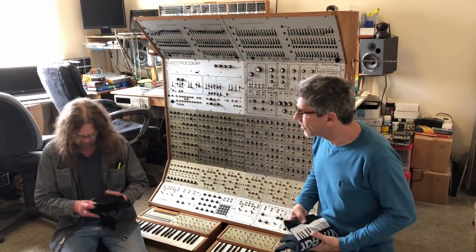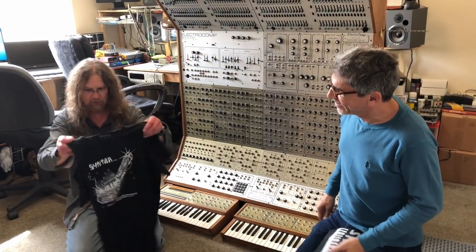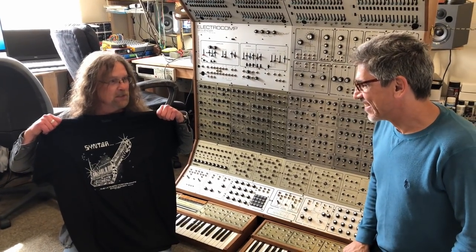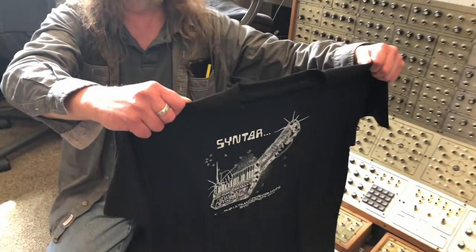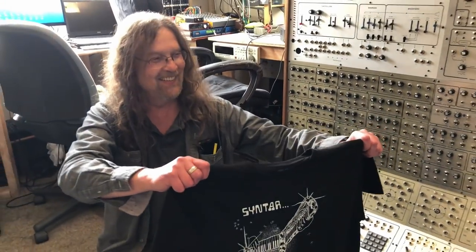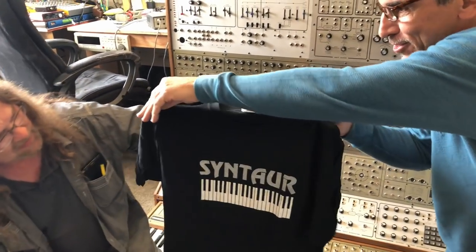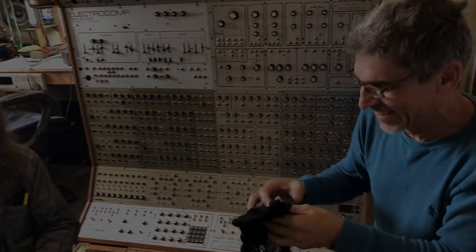Sam, in honor of your visit, I hereby bequeath you an extra extra small Centaur T-shirt with the original vintage design from its inception. — That's fabulous. You spelled Centaur wrong, though — you left the U out. — George, in honor of our visit, I hereby bequeath you the Centaur shirt. — It's spelled wrong — you got a U in there. — I'm called on. Thank you.